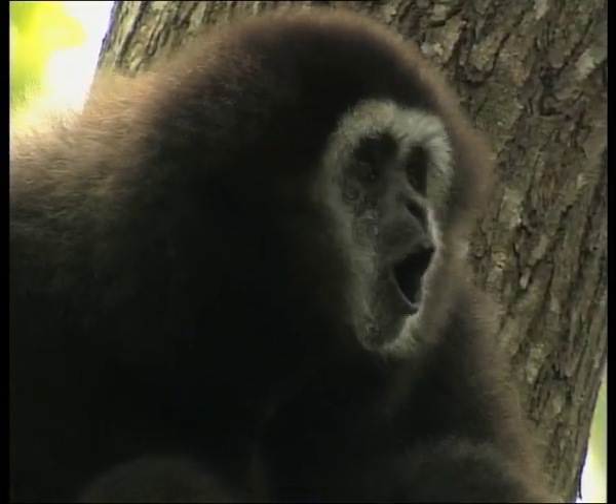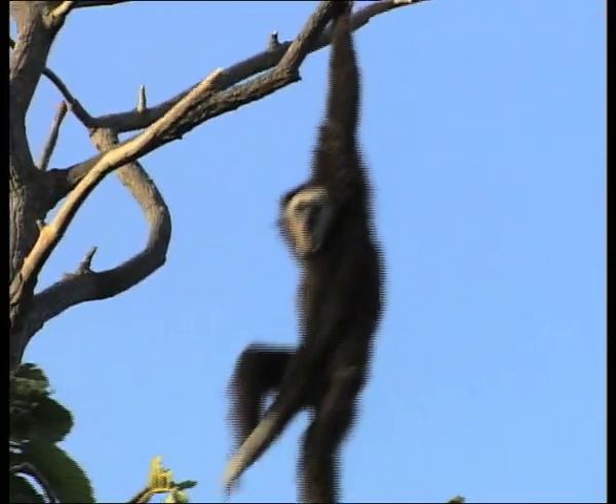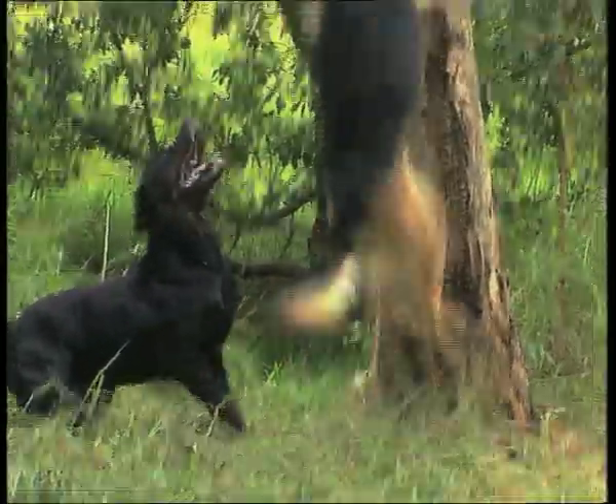Sound can be used to warn about danger or to tell other animals that they are angry, like the loud bark of a guard dog signalling that it is angry and you should stay away, otherwise you may get hurt.